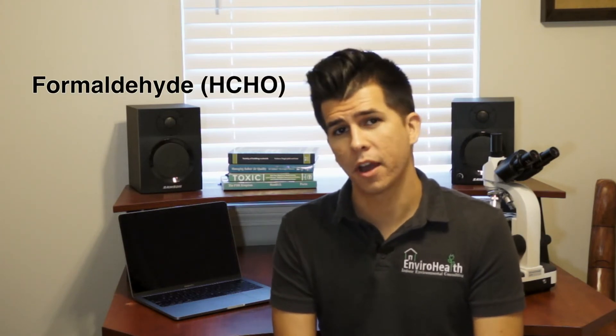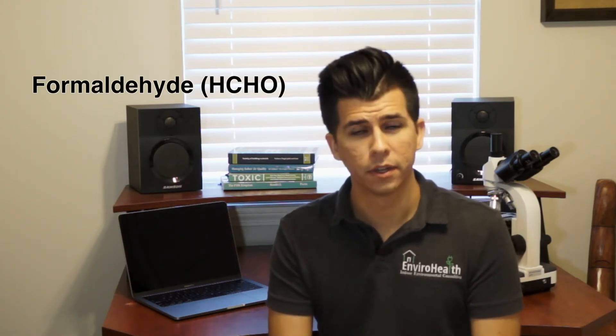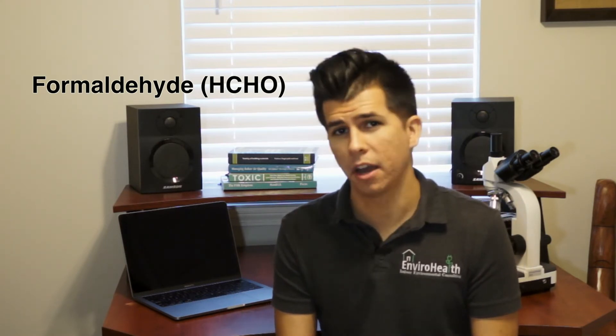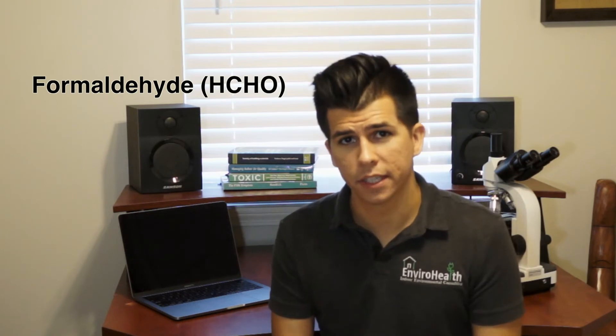Not all VOCs are actually a health concern. However, there are a few common ones seen in homes that are. One of them being formaldehyde — its chemical compound is HCHO: hydrogen, carbon, hydrogen, oxygen. It's a very simple and inexpensive compound to manufacture, so formaldehyde is in a lot of things. It's used in adhesives found in building materials, your wall sheathing, plywood, and OSB board.